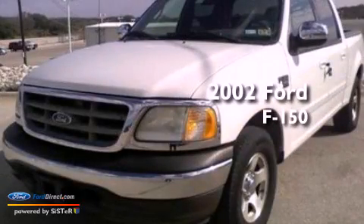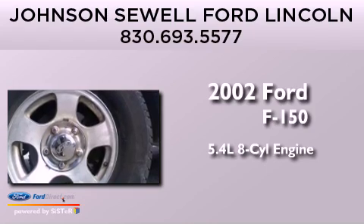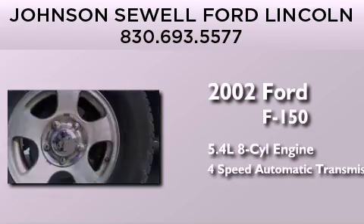This is a 2002 Ford F-150. It has a 5.4-liter eight-cylinder engine and a four-speed automatic transmission.